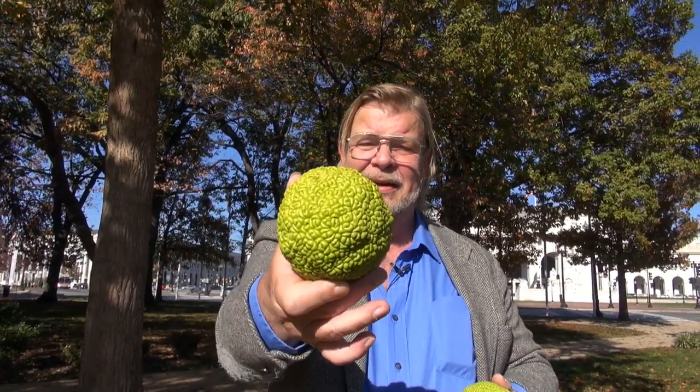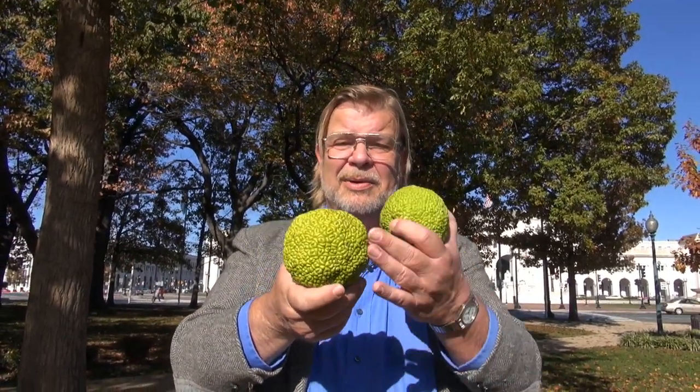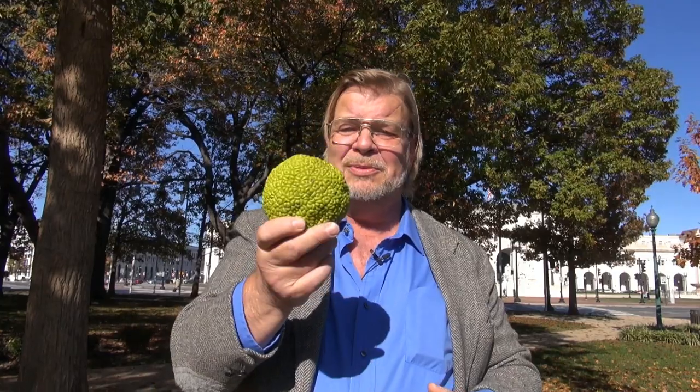That thing right there, that big green knobby fruit, is an Osage orange. It's not an orange in the conventional sense. Sometimes, in slang terms, they'll call that a monkey brain, because it's ribbed like a brain and about the size of a monkey's brain. That's the common or slang name for them. Osage orange is a little more technical.